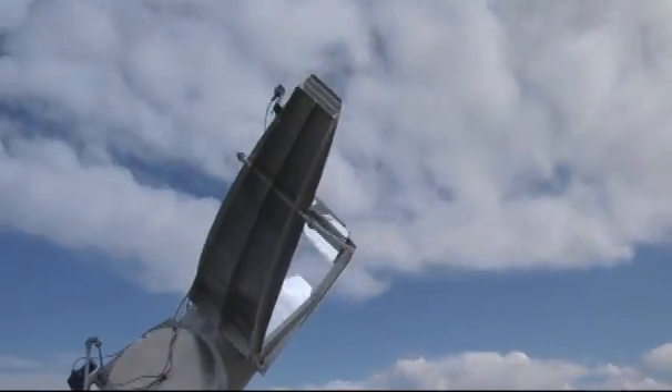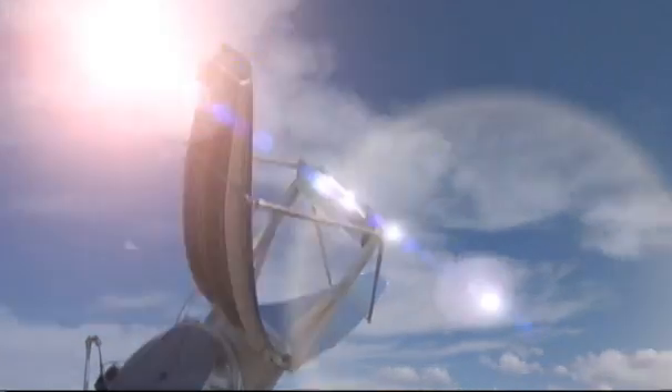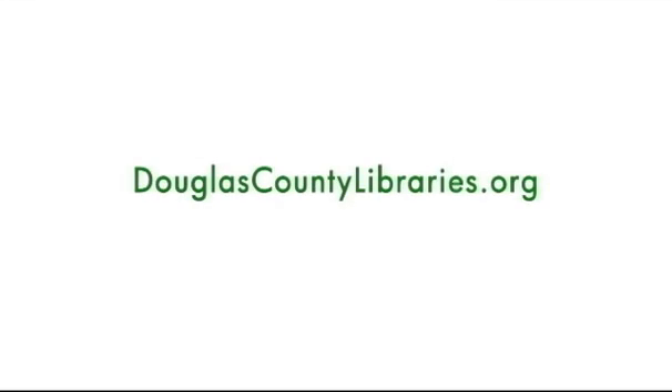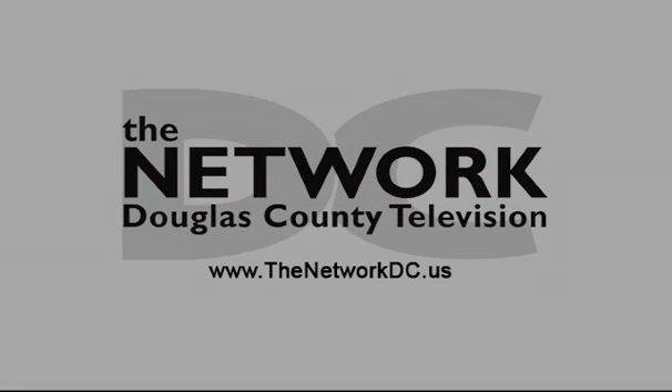Since the installation of the Sundelier, the library has gotten a little brighter and a little greener. If you want to find out more about Douglas County Library's green practices and the Sundelier, you can go to douglascountylibraries.org and click on the Go Green logo.